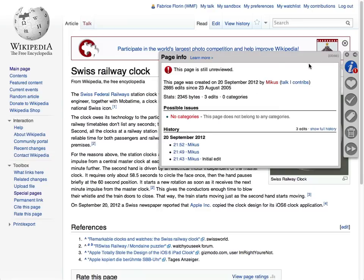Page Info lets you view information about this page, including its status, its creator, and last reviewer, as well as possible issues such as lack of categories or references, and the page history.